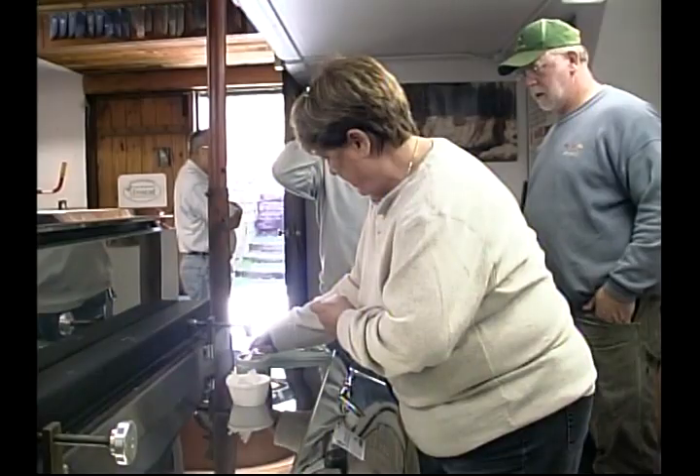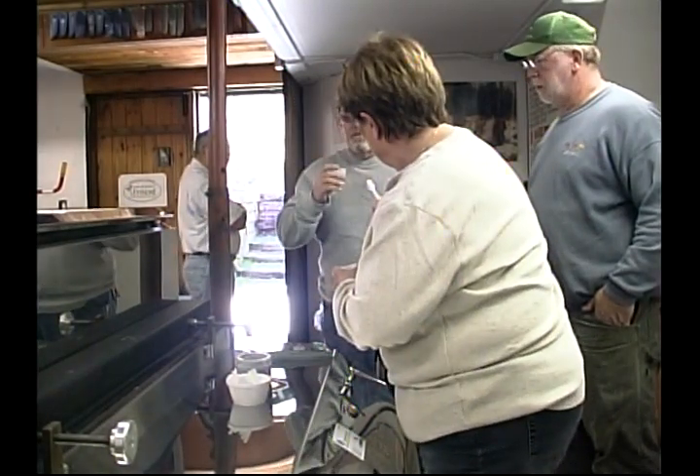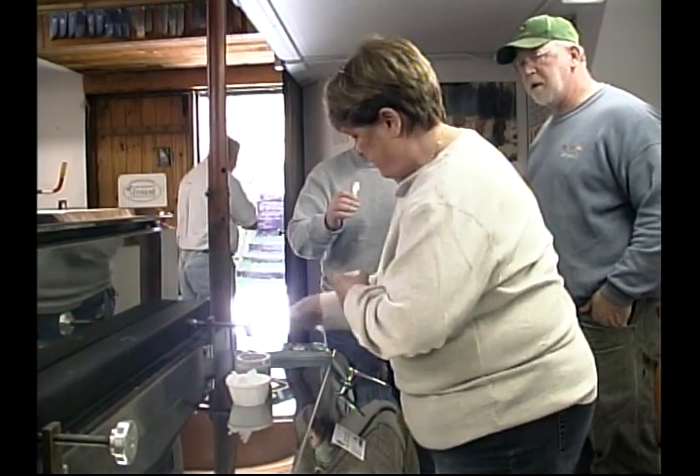I'm Doug Rose from Green Mountain Sugar House, and you'll notice that there's steam coming out of the roof out there even though we have lots of fall foliage. The reason for that is it attracts people's attention and gets them in the door so we can educate them about making pure maple syrup, although it's not made this time of year — it's only made in the spring.